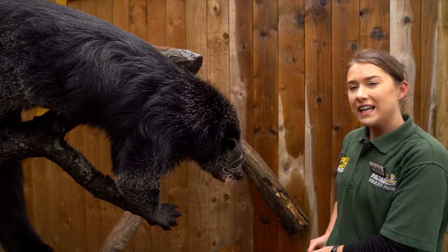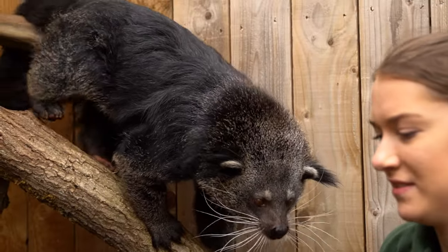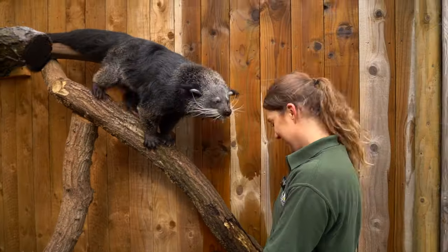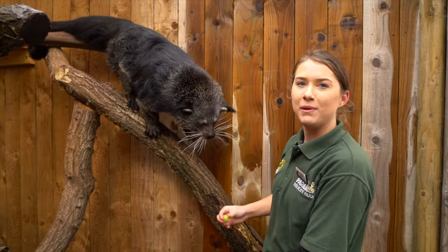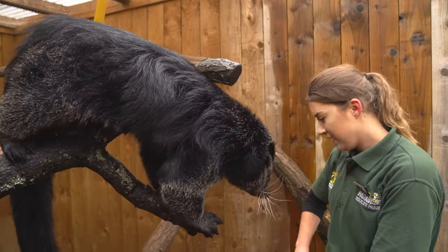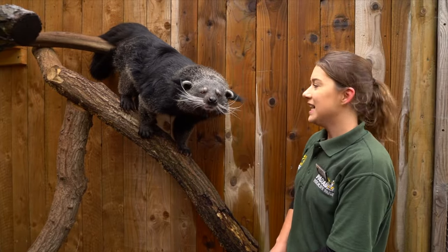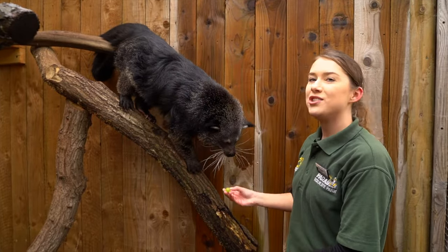Binturongs are sometimes called bear cats, primarily because his body looks like a bear and his face resembles that of a cat. Binturongs are part of the family Viverridae, which they share with their close relatives, the civets — a term that refers to their pungent smell.